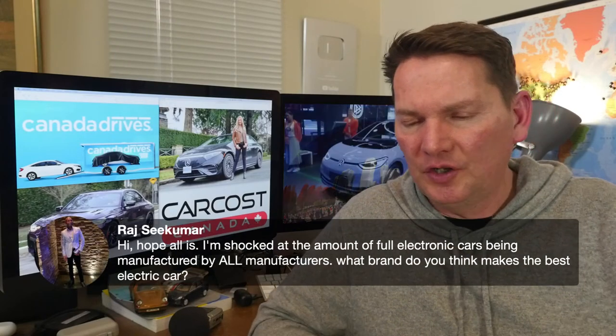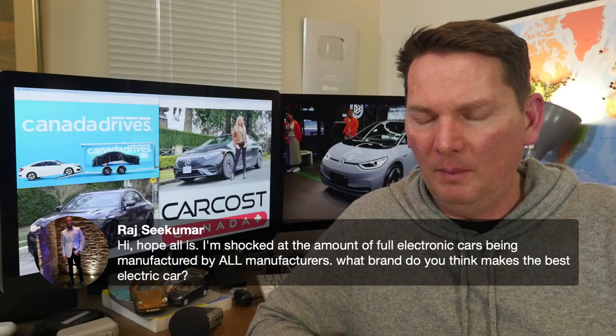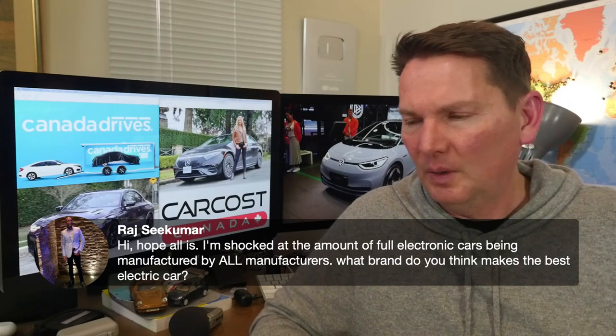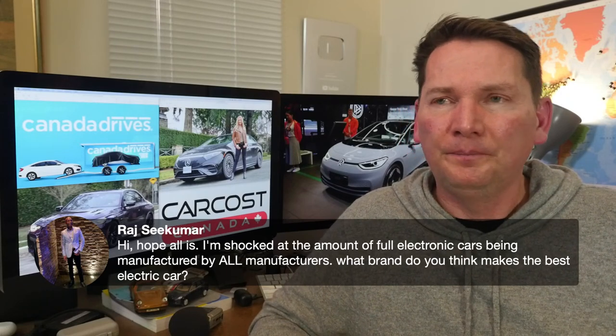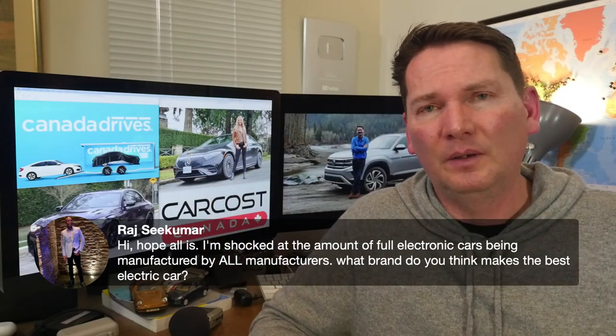On which brand makes the best electric car: the best electric car comes down to price. Making an EQS at $150,000 is easy — you can throw everything at it. I'd like to see some cheap and cheerful electric cars.